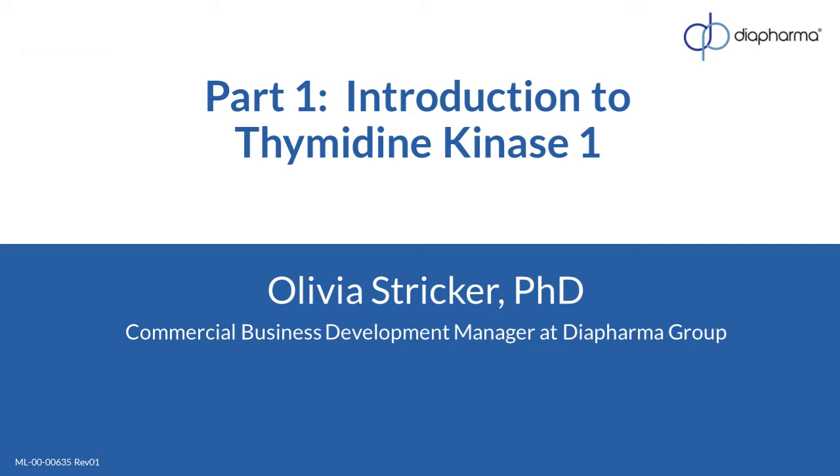Hello, my name is Olivia, and this is part one of a two-part, very short series on thymidine kinase 1. I'd like to introduce you to thymidine kinase 1, also known as TK1, as a mechanistic oncology biomarker of cell proliferation.